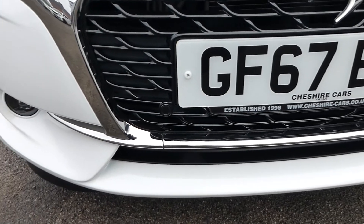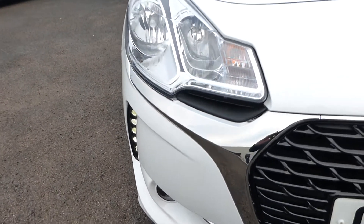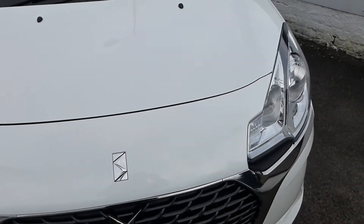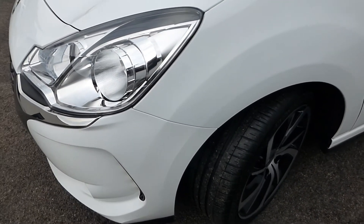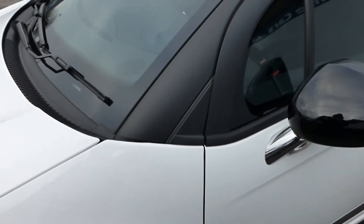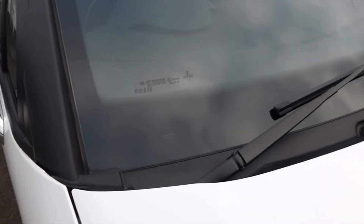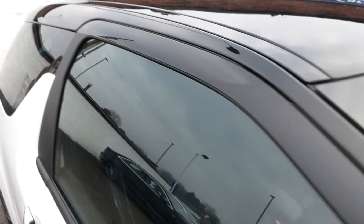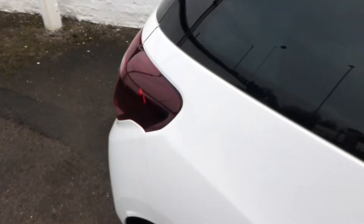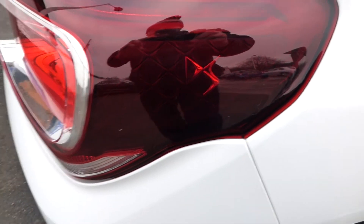All-round chrome and then you have the LEDs just on the side, auto headlights, lovely condition, everything fits absolutely spot on. All the doors and windscreens free from stone chips, auto lights, and probably got automatic wipers as well. Even to the point where in the rear lamps you have the DS emblem inside the lamp there - lovely car.